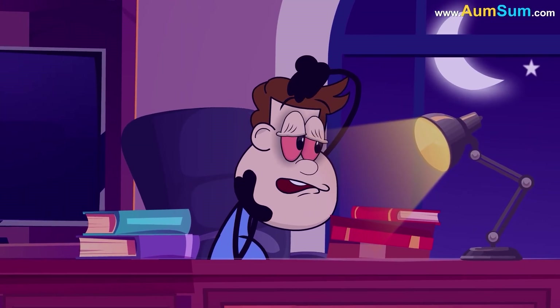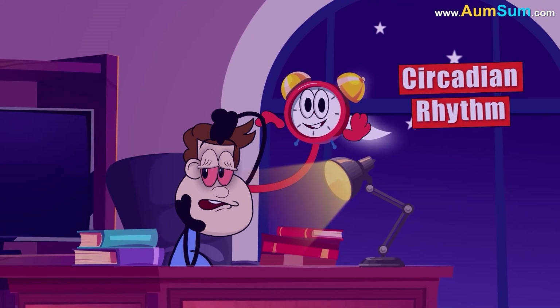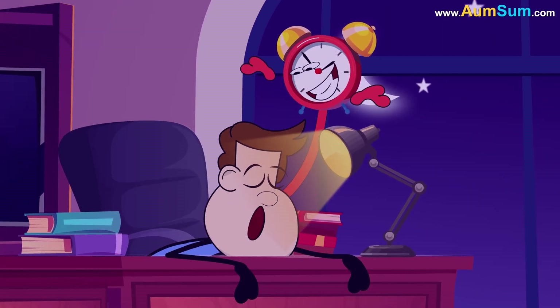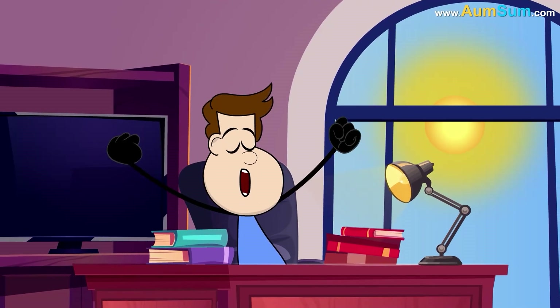Without enough sleep, we feel tired, forgetful, and less focused. Our internal clock, the circadian rhythm, tells us when to sleep and wake up. Good sleep improves mood, energy, and overall health.